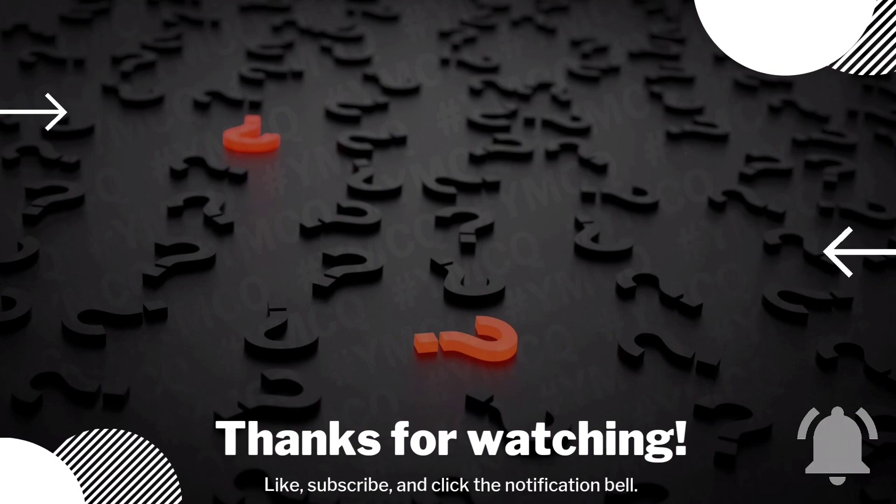So that's all for today. If you need further clarification, check the description box and give feedback in the comment box. If you like this MCQ session, do subscribe to this channel for more videos. Thank you.